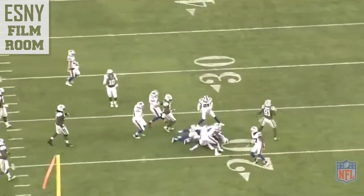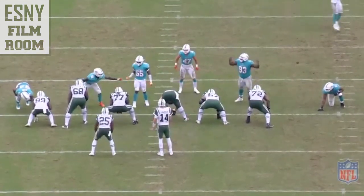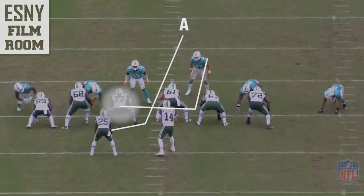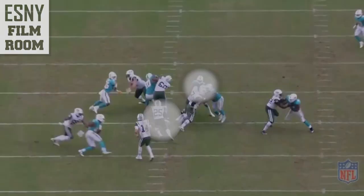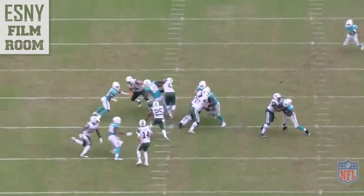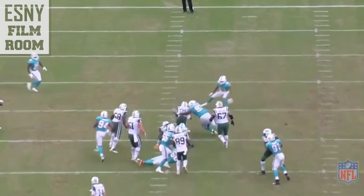Elijah McGuire can run through the tackles as well. Third and four against the Miami Dolphins, his first game of the season — he goes for seven on this inside power, supposed to go up the A gap. James Carpenter's pulling. Watch when he gets the ball — he has a decision to make. If he goes up the A gap, Kiko Alonso is there, and he's still behind the line of scrimmage. But he could turn it outside to the left because the defender is turned inward. He decides to take the safe yardage and get the first down moving forward.